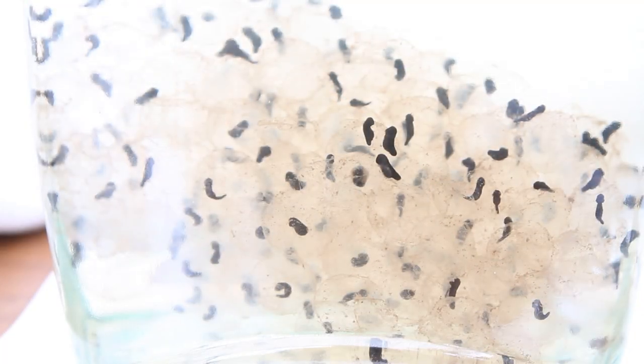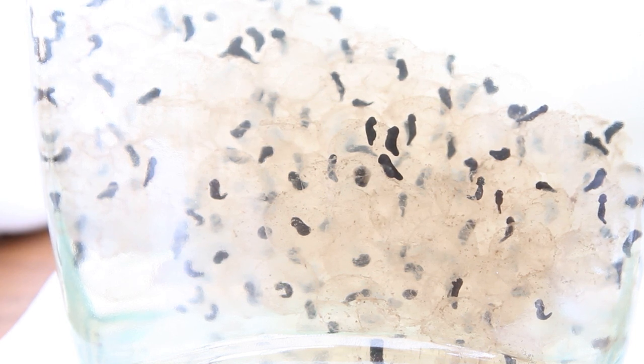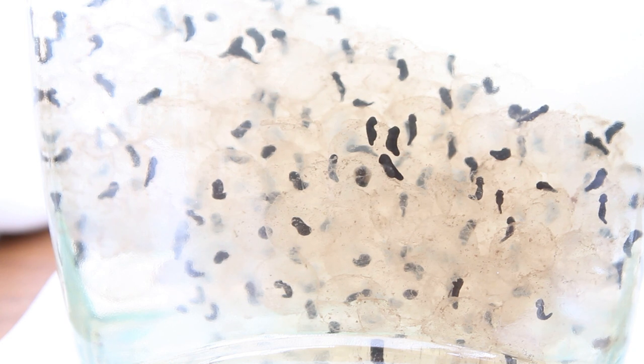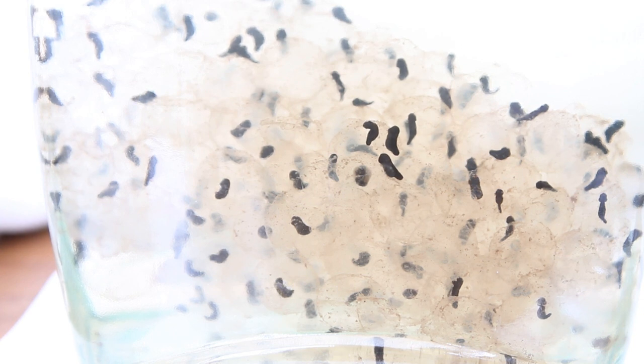The tadpoles continued to grow and a few of them did attempt to exit the frog spawn, achieving this by occasionally wriggling around. Now out of hundreds of tadpoles, usually only a few will survive, and beyond that, fewer will reach adulthood — hence why frogs lay so many.